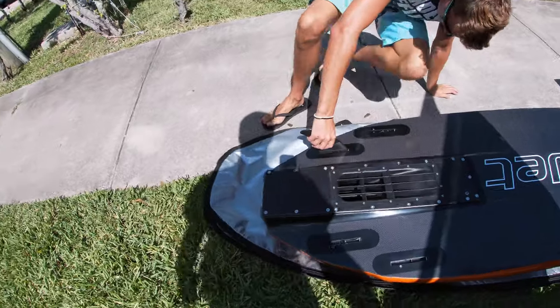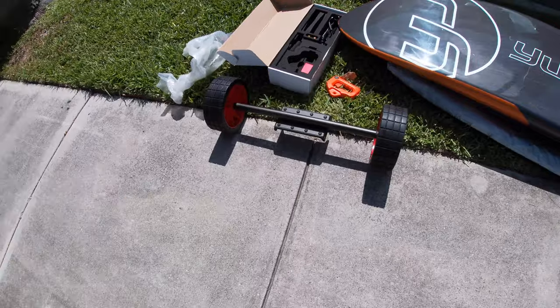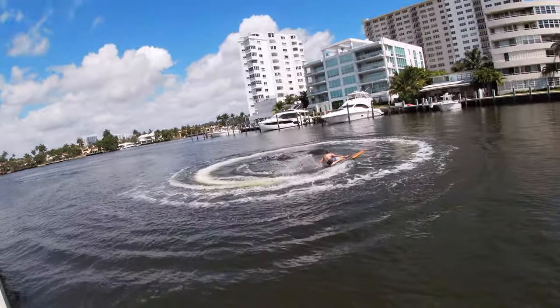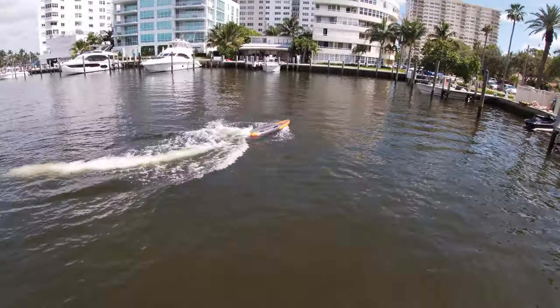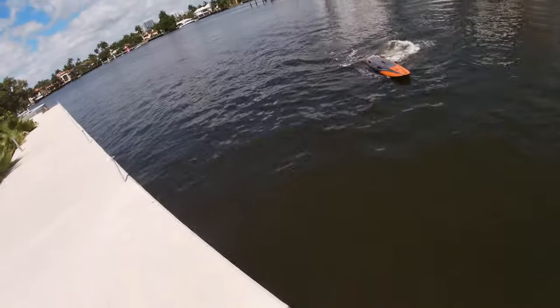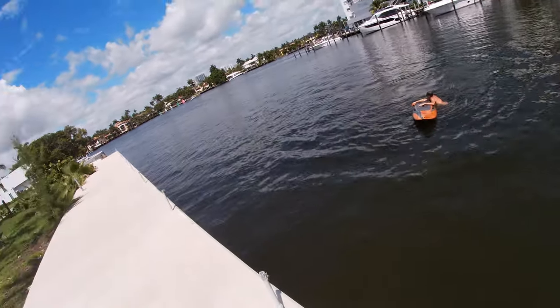Ashton is putting the fins in right now. When we need to move this thing we can just throw it on the wheel kit and call it a day. Ashton's out here demonstrating — first time, right back in the water again! Guys, I know you're watching this thinking how can it be that easy — but it is really easy. I have videos of girls doing it for the first time with no problem.